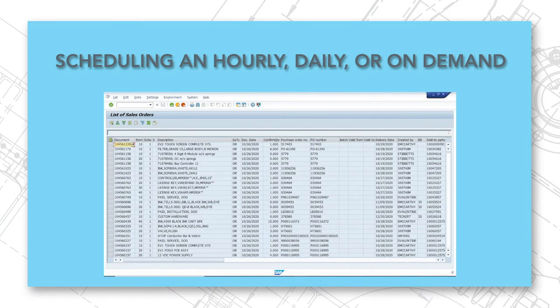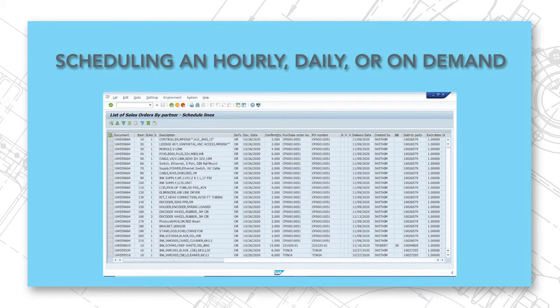Scheduling an hourly, daily, or on-demand task to send a flat file to a shared folder is a standard process for ERP and MES systems. Exporting a flat file is how these systems provide reports to the customer management team.